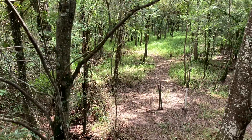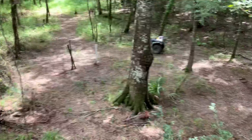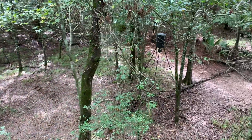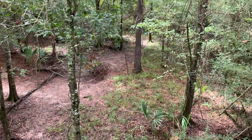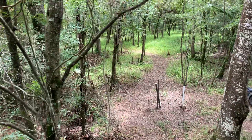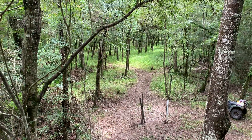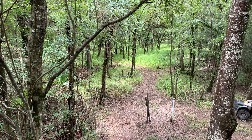I call this the marsh flats ladder stand. A couple pipe feeders, a little feeder right there at 15 yards. Real good bow stand. You have to reach out there in that marsh flats over there with a rifle if a big one walks through there.